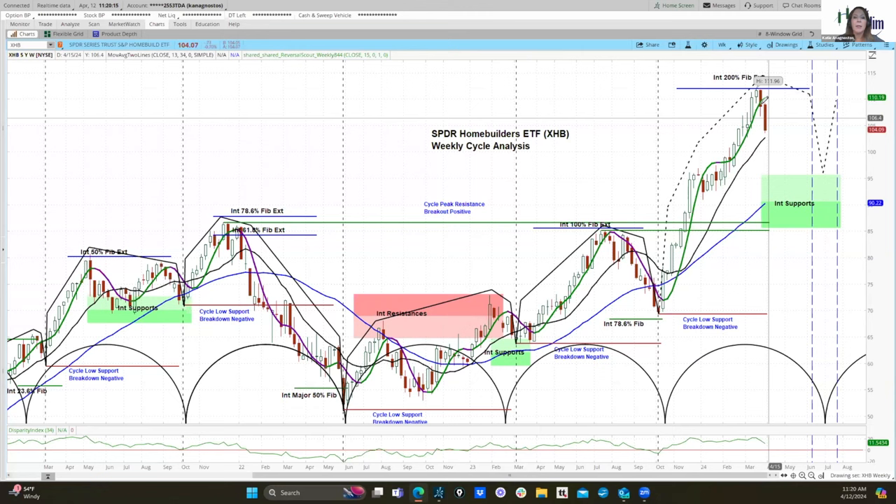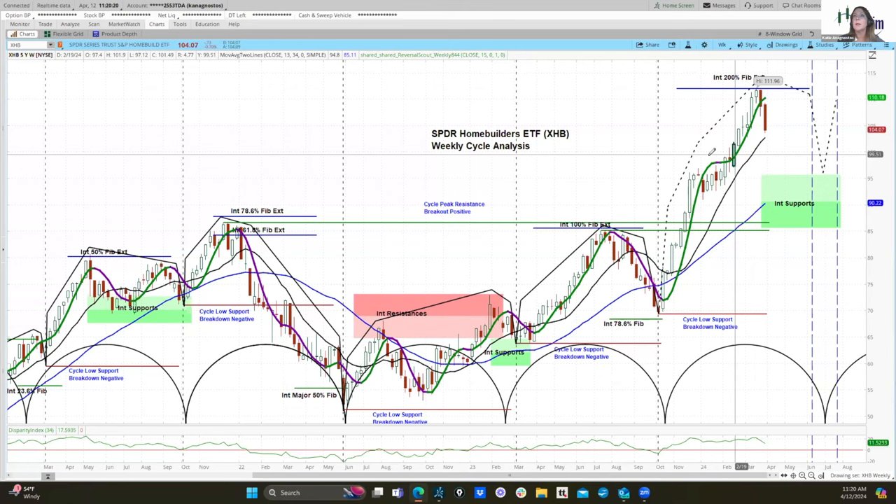Momentum is still positive — we show that on our weekly charts with the reversal scout, which is the green and purple ribbon you see here. We'd like to see that turn purple to give us confidence that the cycle peak is in place, similar to what happened in this cycle and this cycle and some others in the past. We also have these blue vertical dashed lines on the right, which represent the weekly cycle timing window.